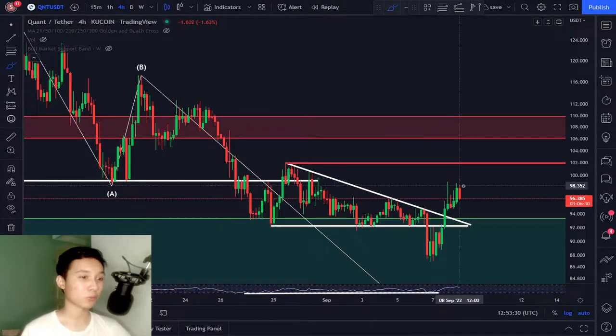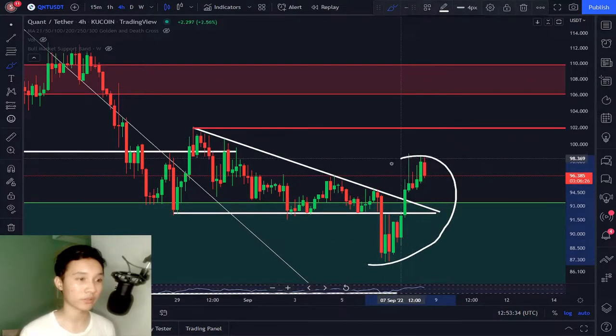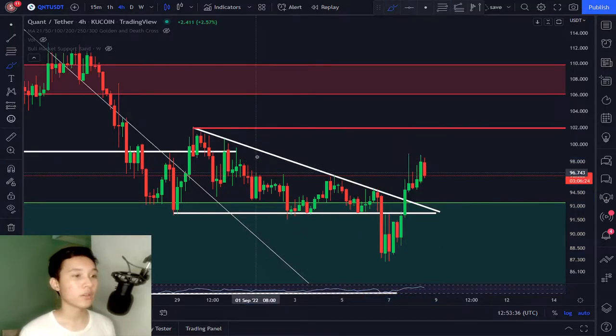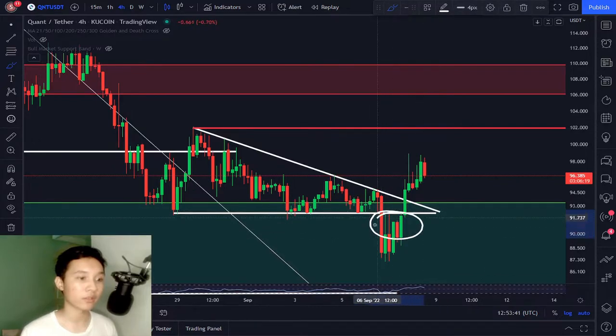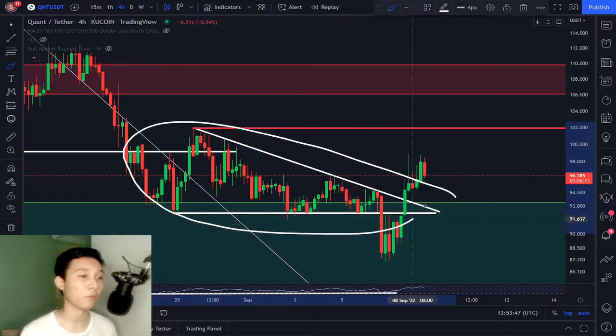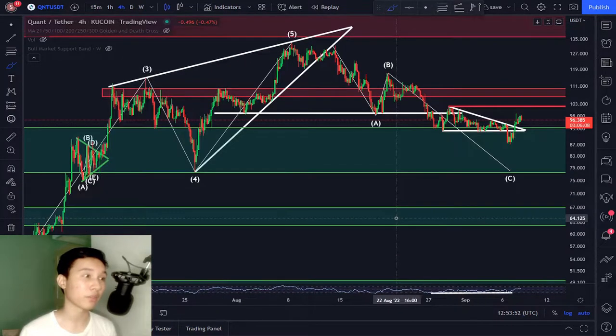Right now we had a strong impulsive reaction to the upside for Quant right here. And yesterday, when we broke down of this descending triangle, I warned you exactly right here at this level that be extremely cautious because this could be either a retest of this descending triangle before a brutal continuation to the downside, or this may potentially signify something else.